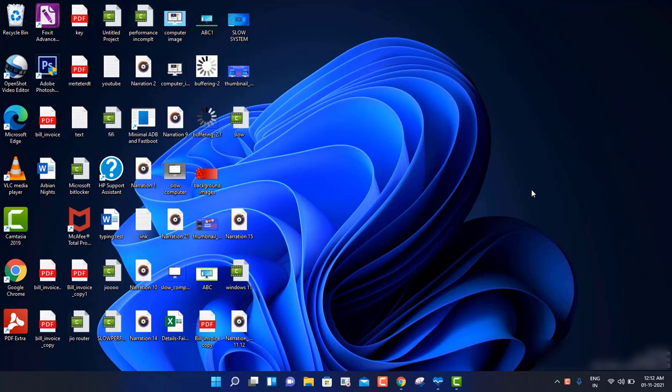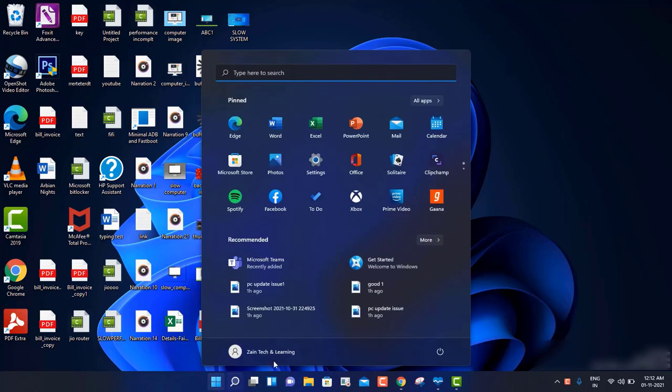Before going further, I want you to take a backup of your data. Although it is a tested method - I'm using it on my machine and on my colleagues' machines also, running absolutely fine without any issue for the last 15 to 20 days - Microsoft also recommends taking a backup when you update from Windows 10 to Windows 11, because there are possibilities it might crash or something might go wrong. Please take a backup so that if anything goes wrong, you can restore your files.